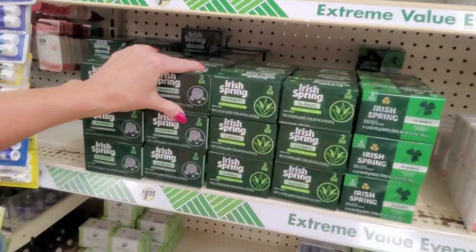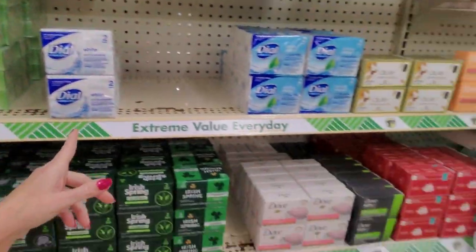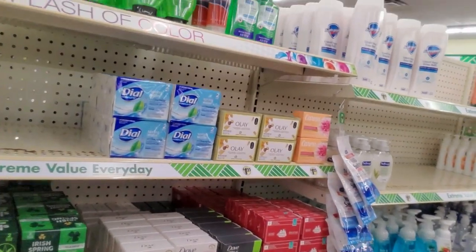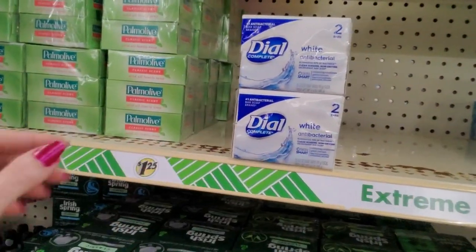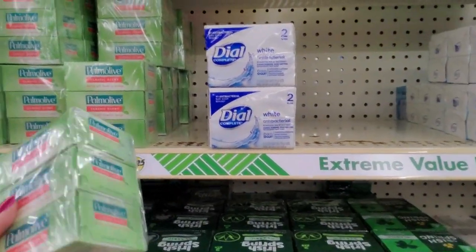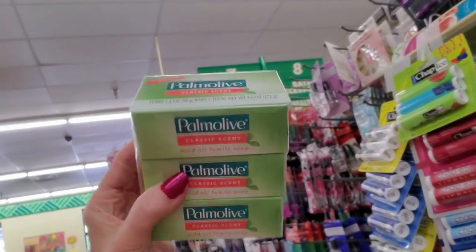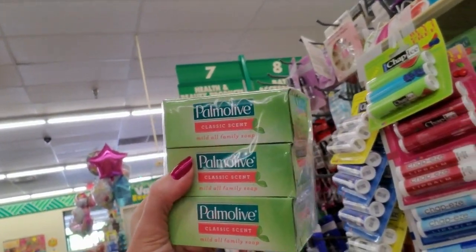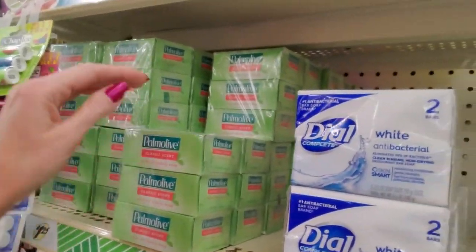Oh my gosh — look! We haven't gotten to the Palm Olive yet. Don't look at that, but look. Now I leave spaces where they have them because I figure they do them that way for a reason. This is a really good deal — you can get three bars of Palm Olive soap, 3.2 ounces each, for $1.25.